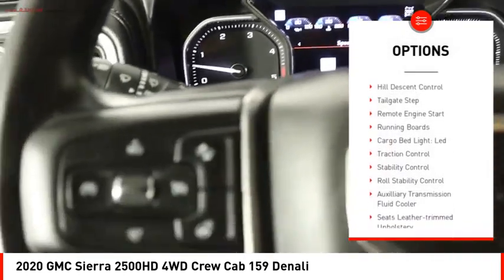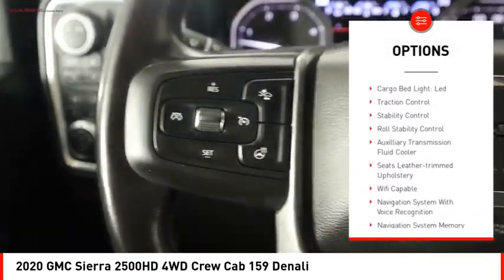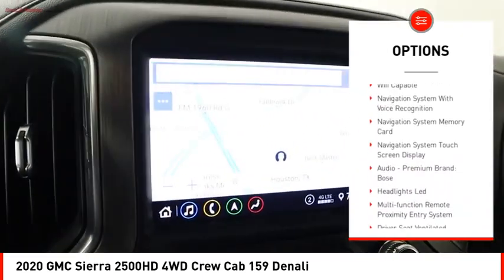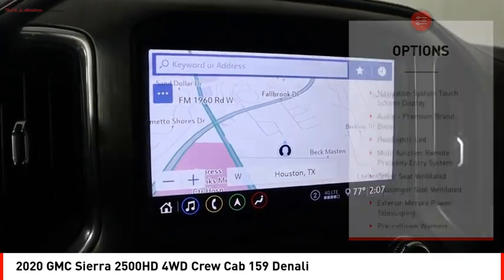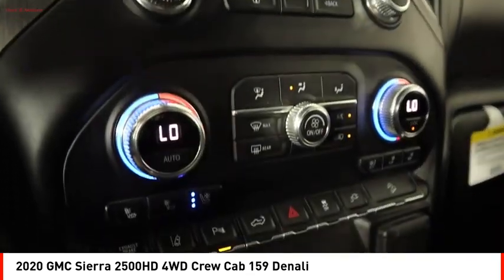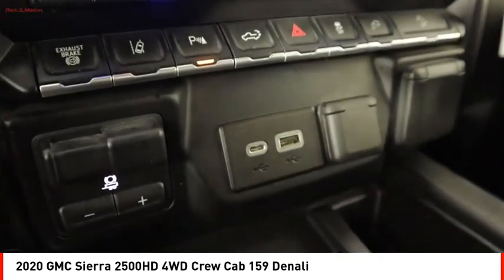Power windows with safety reverse, hill descent control, tailgate step, remote engine start, running boards, cargo bed light, LED, traction control, stability control, roll stability control, and auxiliary transmission fluid cooler.